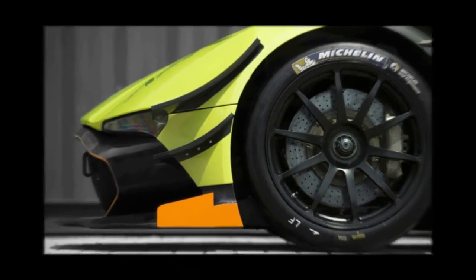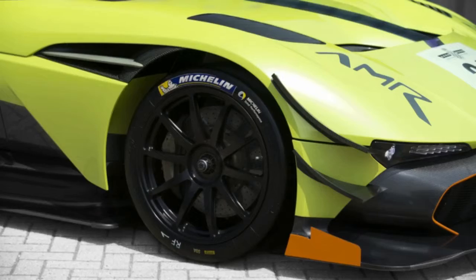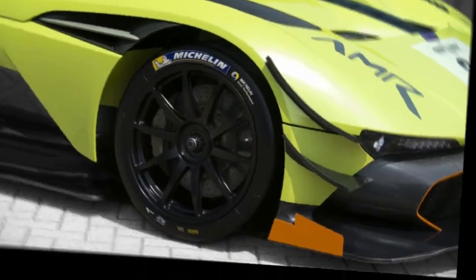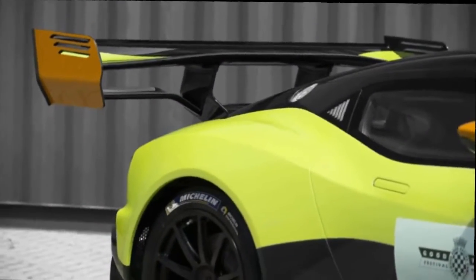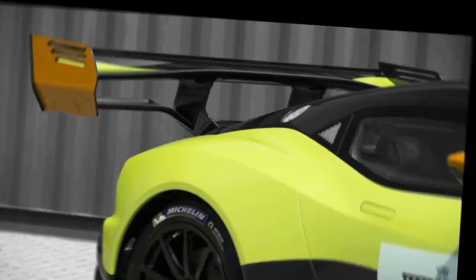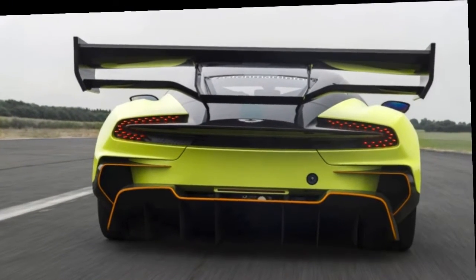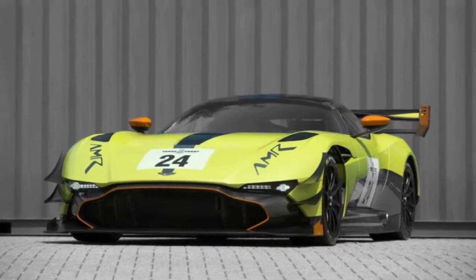Aston Martin says all of the additional aero bits increased downforce from 2,323 lb to 2,950 lb — that's a huge increase on any car, much less one that was already packed with aerodynamic tricks. By comparison, the Aston Martin Racing Vantage GTE that was the class winner at Le Mans only has 2,290 lb of downforce.